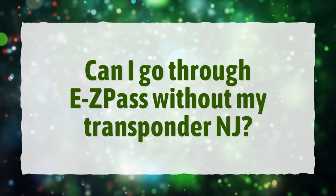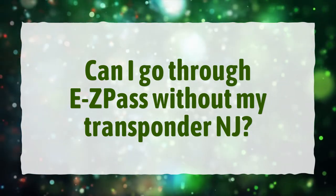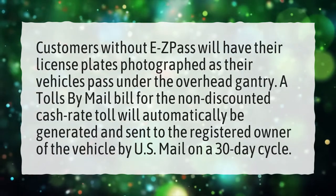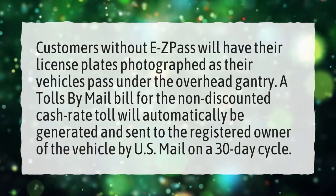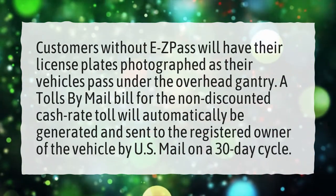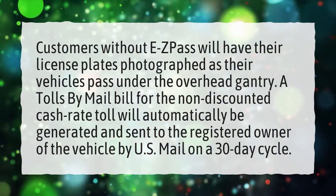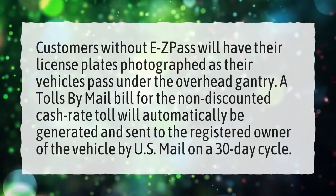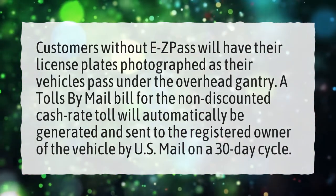Can I go through EZPass without my transponder, NJ? Customers without EZPass will have their license plates photographed as their vehicles pass under the overhead gantry. A tolls-by-mail bill for the non-discounted cash rate toll will automatically be generated and sent to the registered owner of the vehicle by U.S. mail on a 30-day cycle.